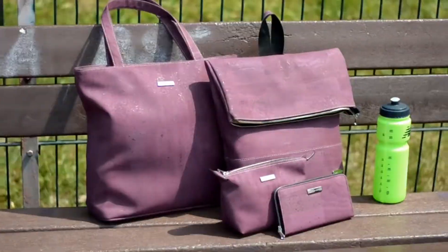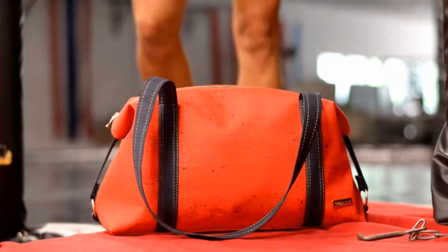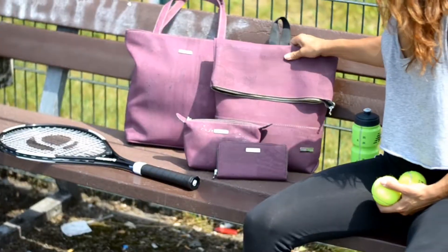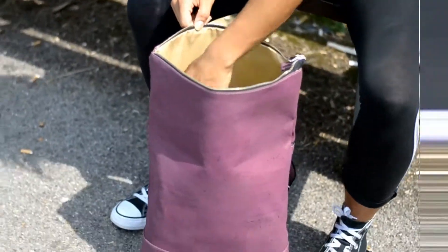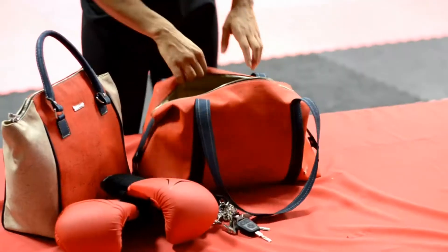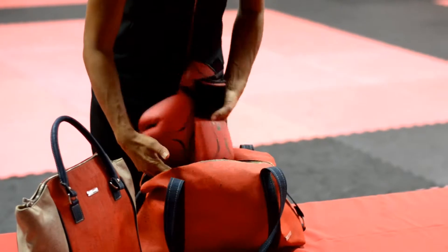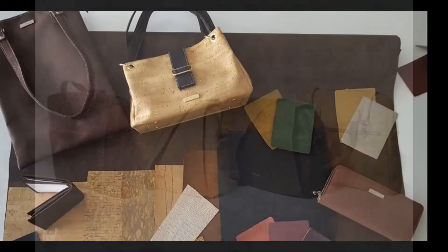Since cork is a purely natural material, each product has a very distinct composition. Because of this, we can make sure that each customer can always assume a truly natural unique product — a uniqueness. In addition to the production, the financial resources with which we are supported are used to develop new designs so that you can get an ever-increasing range of colors, sizes, and models of cork bags, cork backpacks, and other cork products.